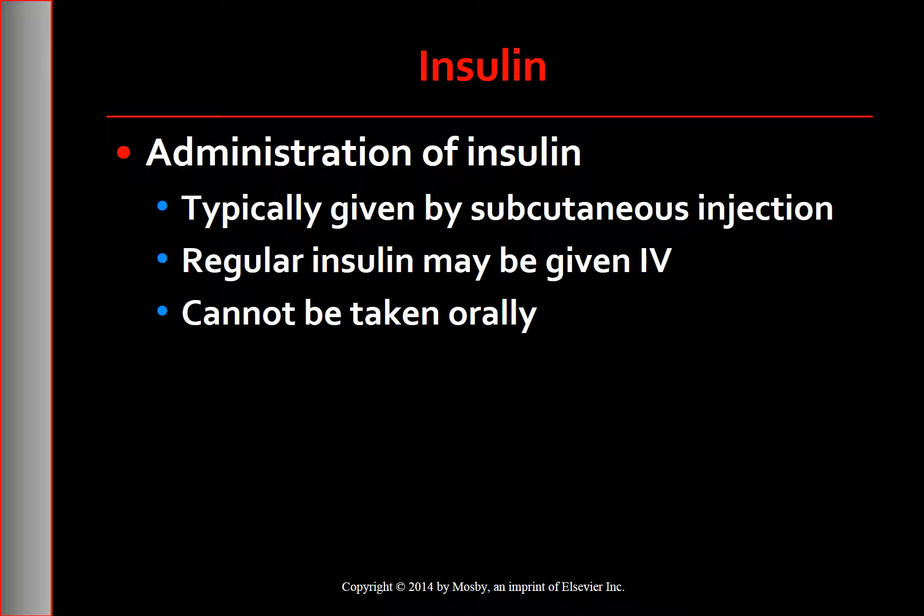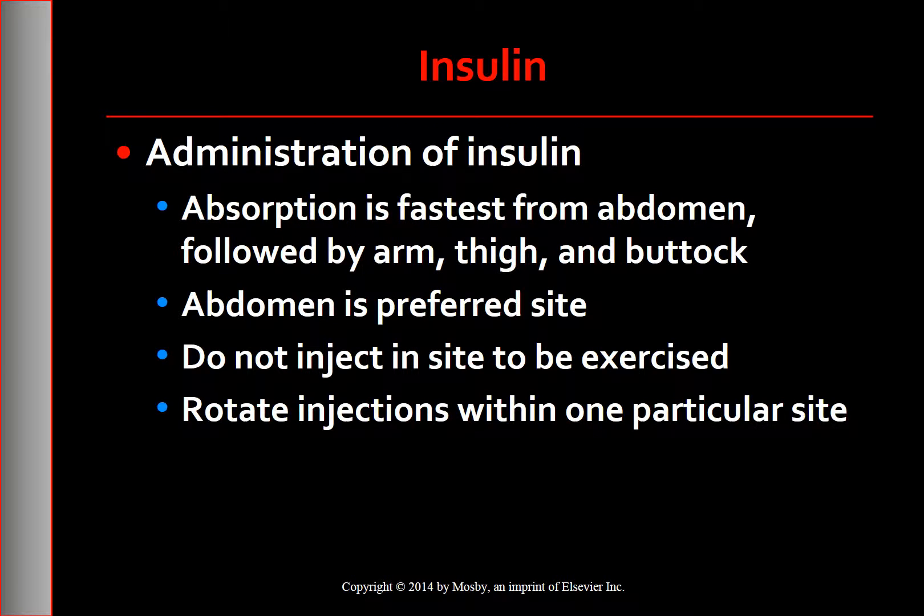Routine doses of insulin are usually administered by subcutaneous injection. Regular insulin can be given IV when an immediate onset of action is desired, as in diabetic complications such as DKA and HHS. Regular insulin is the only insulin given intravenously. Insulin is not taken orally because it gets inactivated by gastric juices. The fastest subcutaneous absorption is from the abdomen, followed by the arm, thighs, and buttocks. Although the abdomen is the preferred injection site, other sites are also appropriate.